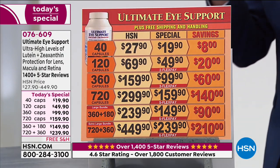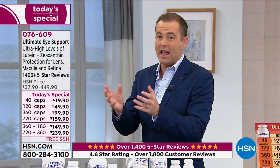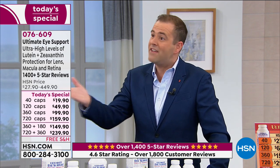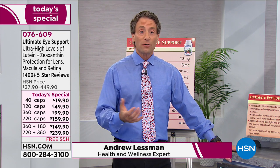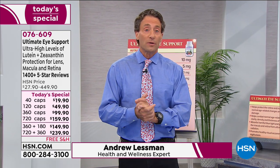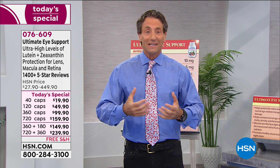Our eyes go through a lot — they are bombarded every day, especially now more than ever with all these screens. It's more important today than it has ever been, and that's why most devices now have a blue light filter. I recommend you go to the settings for your device — it'll usually say screen or display — and put the blue light filter on, because blue light is not a good friend of our eyes, especially long term.